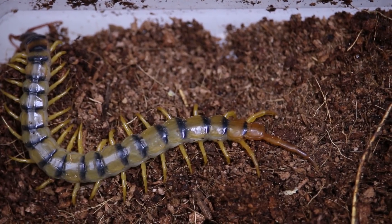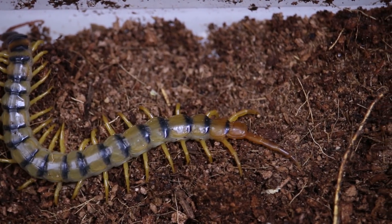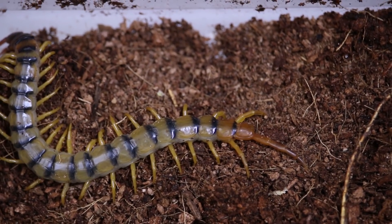This is the Scolopendra polymorpha tiger centipede. It's called that due to the striping on its body.